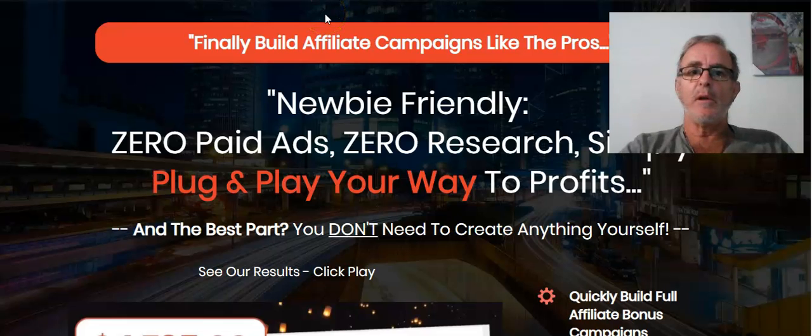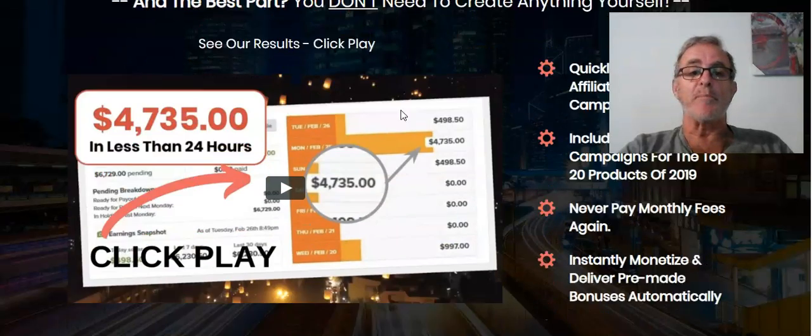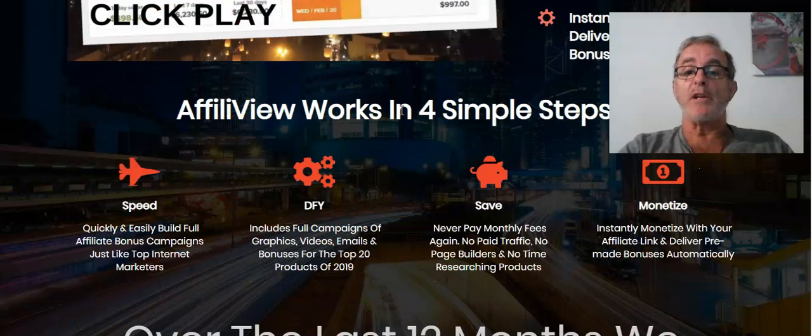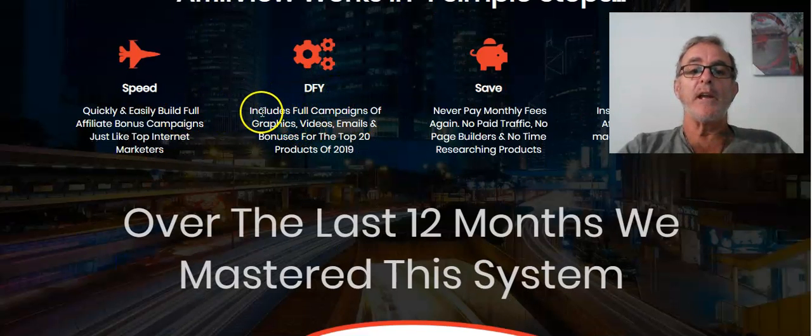The program I'm using for recording is Screencast-O-Matic - it's free, though I've got a slight upgrade for about £48 a year, it's a brilliant product. What they've created is newbie-friendly. It's great for those who know what they're doing to make life easier, but if you're new to this it's very simple to produce. They ran it for about a year to see if it works - they haven't rushed this product. Speed-wise, it includes full campaigns of graphics, videos, emails, and bonuses for the top 20 products of the year.